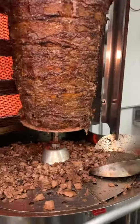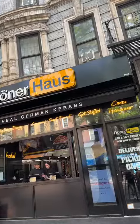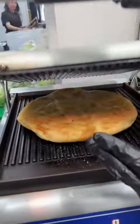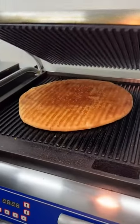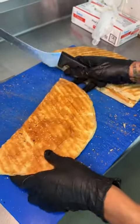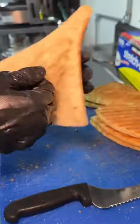This donor kebab shop in New York City needs to be on your devour list. Donor House in the East Village starts by spraying their bread with water and pressing it down, then slicing it into fours to make bread pockets for each kebab. Look at how fresh these look.